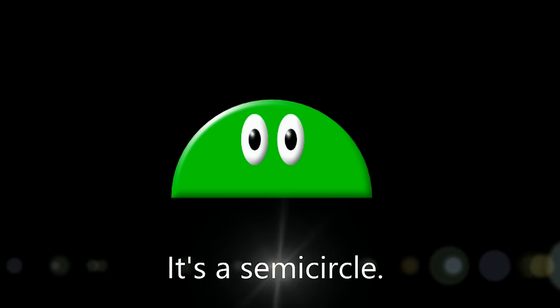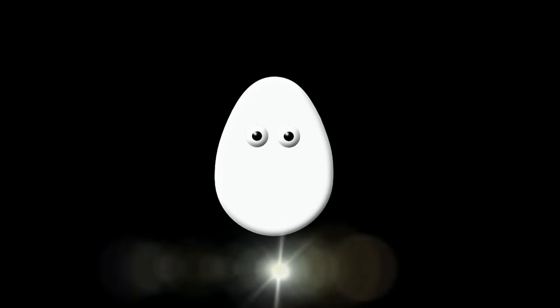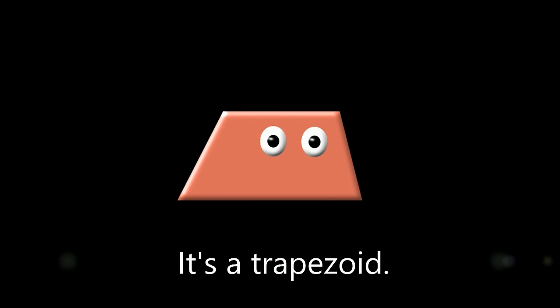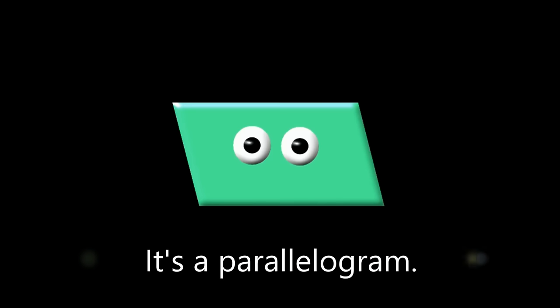What shape is it? It's a semicircle. What shape is it? It's an oval. What shape is it? It's an ellipse. What shape is it? It's a trapezoid. What shape is it? It's a parallelogram.